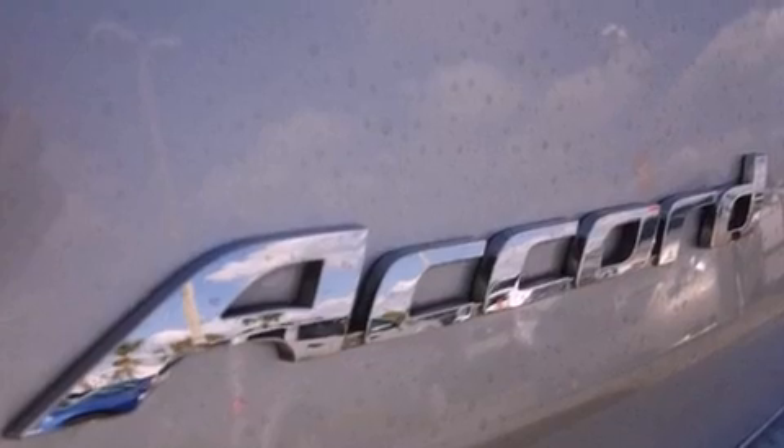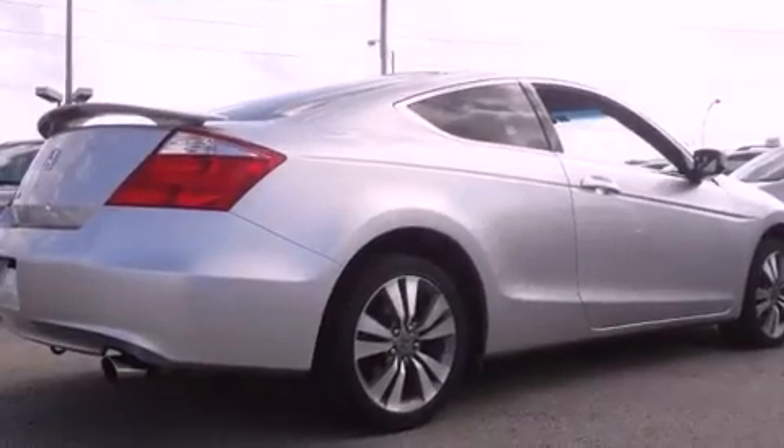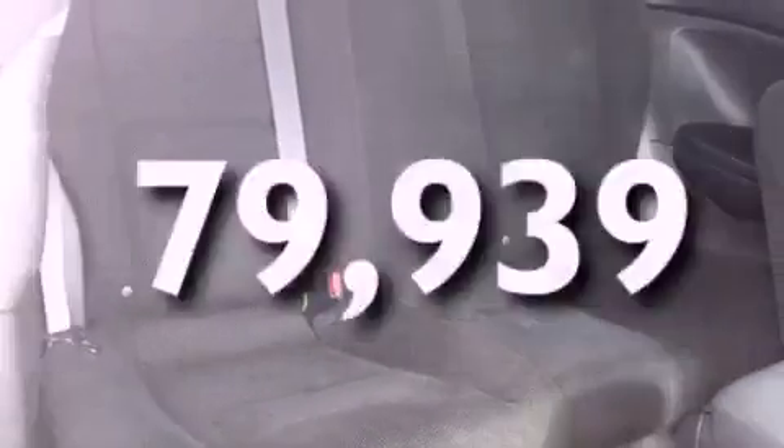The following features are also included: cruise control, heated side view mirrors, a rear window defroster, a premium audio system, an electronic throttle, performance tires, a passenger side vanity mirror, halogen headlights, keyless entry, and this vehicle has fewer than 80,000 miles on the odometer.